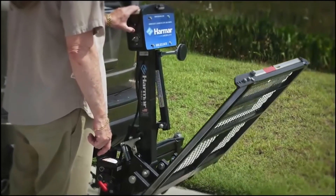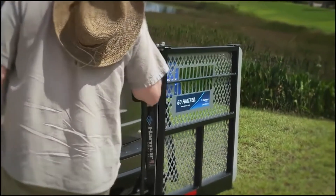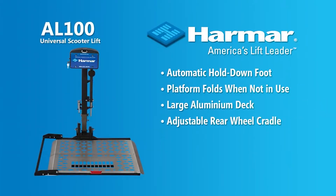Or trunk. And when it's not in use, the lift knows it and folds up automatically. The Harmar AL100 is the most popular scooter lift in the world because of its ingenious design, compatible with virtually all scooters.